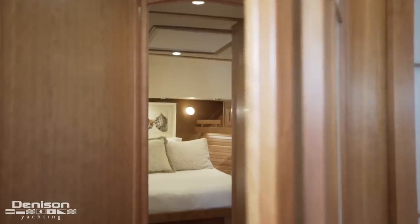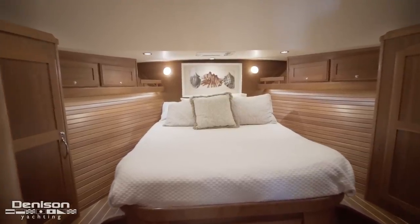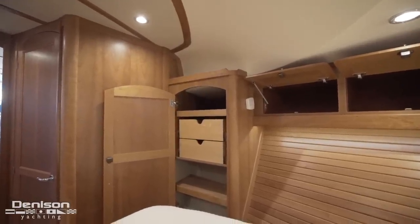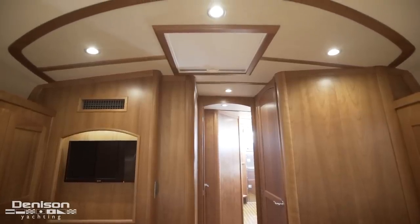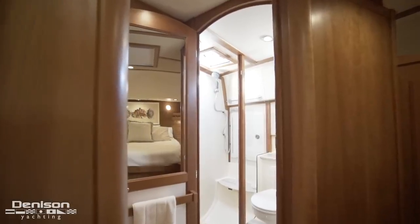From here, we continue forward to the guest stateroom. Centerlined is a marine queen berth with hanging lockers at the foot of the bed to both port and starboard. Also at the foot of the bed is a flat-screen TV, an overhead light, and an escape hatch. Opposite the TV on the port side is the ensuite.